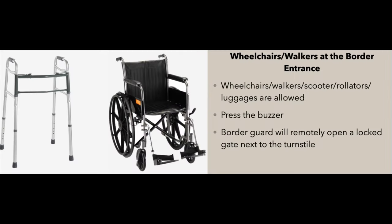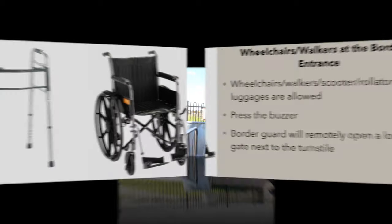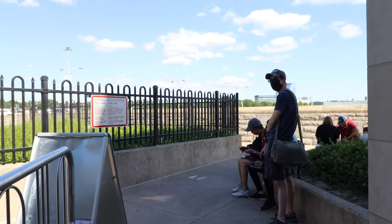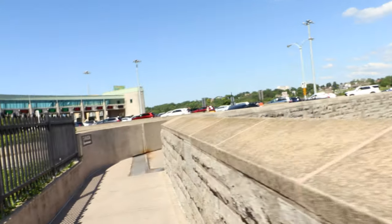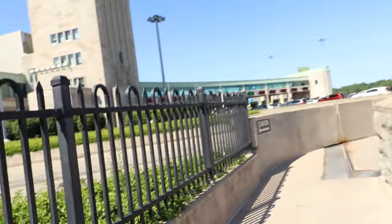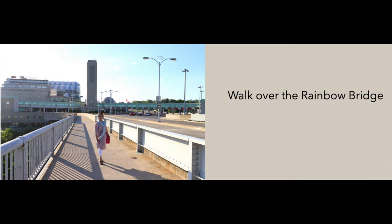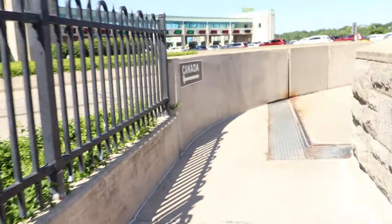If you're someone who relies on wheelchairs or walkers, or if you're pushing a stroller or large luggage, there is a buzzer you can press and a border guard will remotely open the locked gate next to the turnstile. I just crossed the border entrance — this will lead to the Rainbow Bridge. Let's start walking over the Rainbow Bridge. This section is all about the beautiful walk over the Rainbow Bridge and the stunning views.